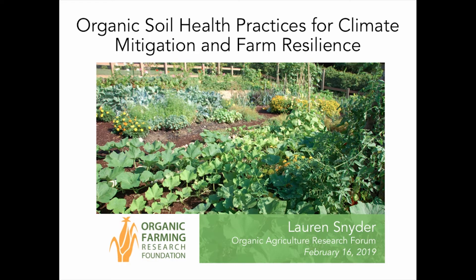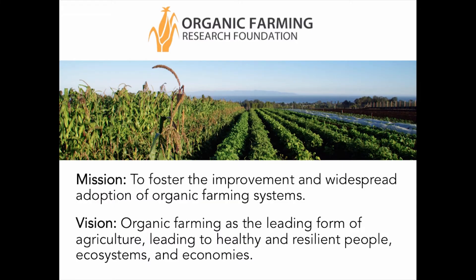Hi everybody. Thanks again for the introduction. I'm Lauren, the Education and Research Program Associate at the Organic Farming Research Foundation. Today I'm excited to introduce two of our latest soil health guidebooks: one on reducing production risks, and the other on mitigating anthropogenic climate change. But before jumping into the guidebooks, I want to take a quick moment to orient you to OFRF and the motivation behind our recent foray into soil health research.